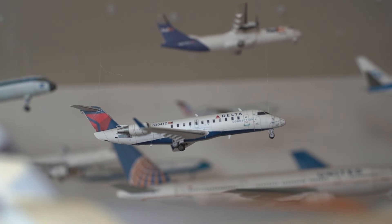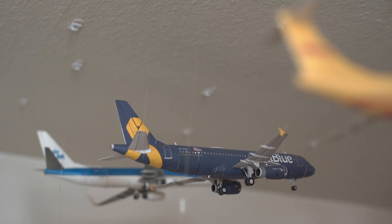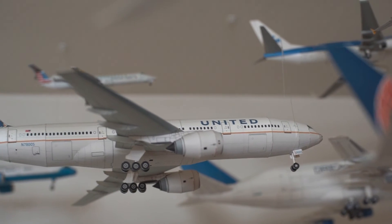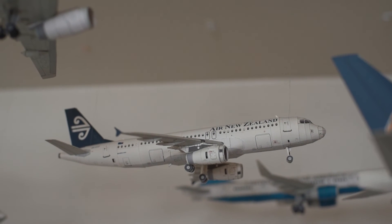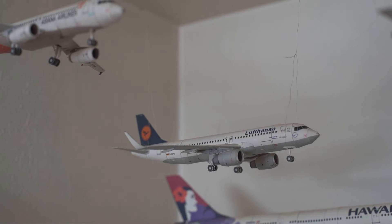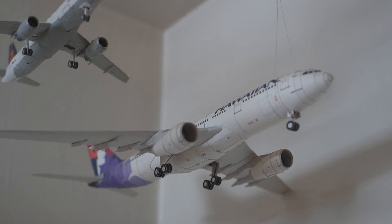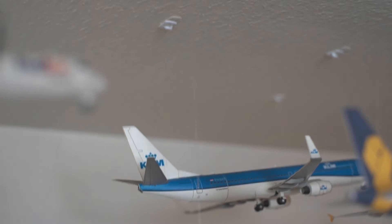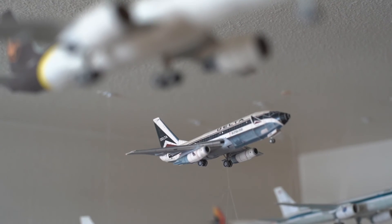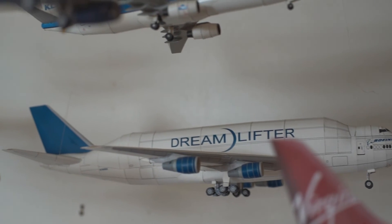KLM Boeing 747-400, Asiana Airbus A320, NASA Boeing 757-200, Delta Connection CRJ-200, FedEx ATR 72, JetBlue A320 in the veterans livery, United Airlines Boeing 777-200, Air New Zealand A320, Lufthansa Airbus A320, Hawaiian Airlines Airbus A330-200 — I flew this plane from Incheon to Honolulu — United States Air Force C-32, American Eagle Embraer ERJ-145, KLM Boeing 737-900, Delta 737-200, and last but not least the Boeing 747 Dreamlifter.